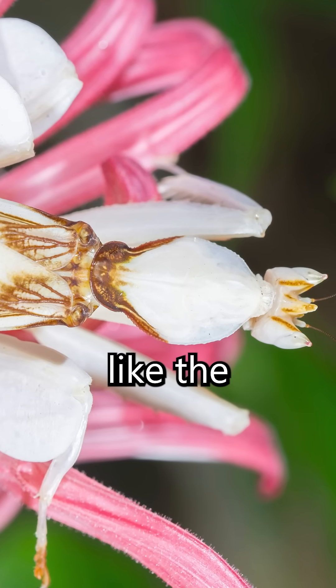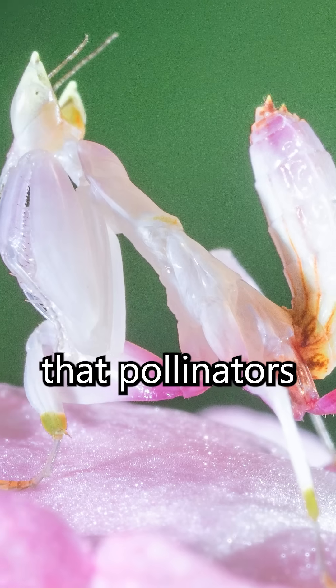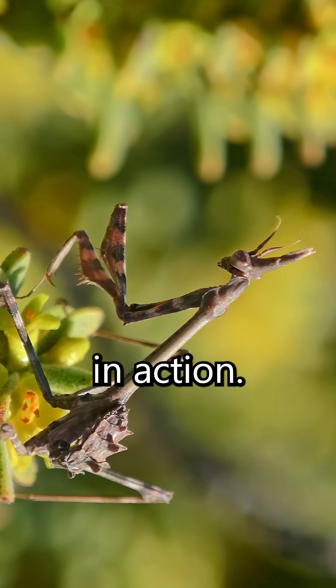Some mantises, like the orchid mantis, look so much like real flowers that pollinators land on them by mistake, becoming dinner instead. This is not just good luck — it is evolution in action.